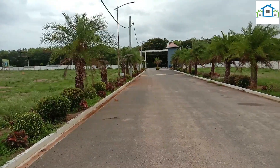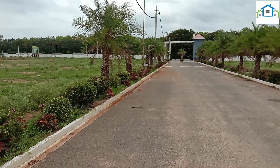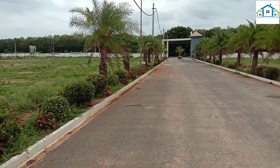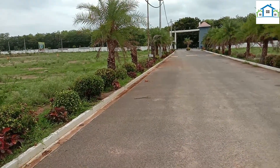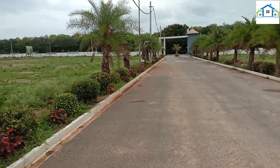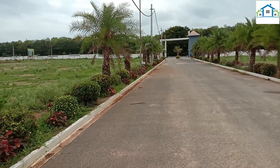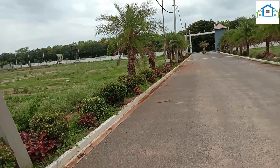Hi friends, welcome to Aradhya Properties. We are looking at the present location on the 100ft road in Shankarpalli. We are looking at the resale plots in phase 1 and phase 2, and we are looking at the resale plots with details on the facing.